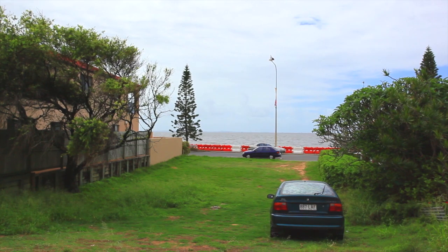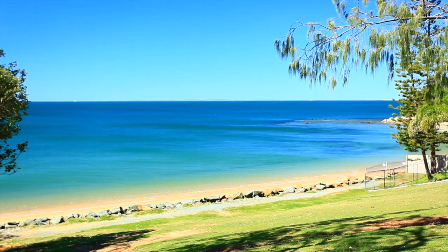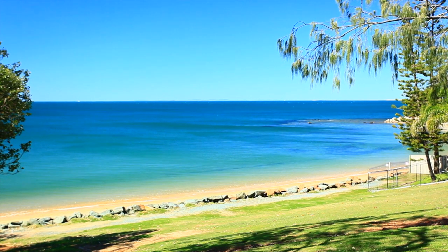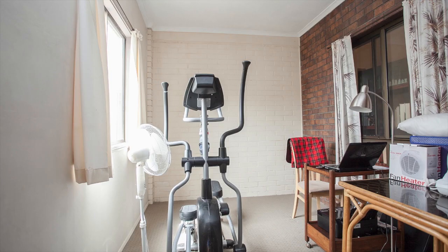This very private ground floor unit just a hop, skip and a jump to the stunning Margate and Sutton's Beach. Easy living with two good sized bedrooms, master with built-ins, plus a study to allow for the guests and the office.